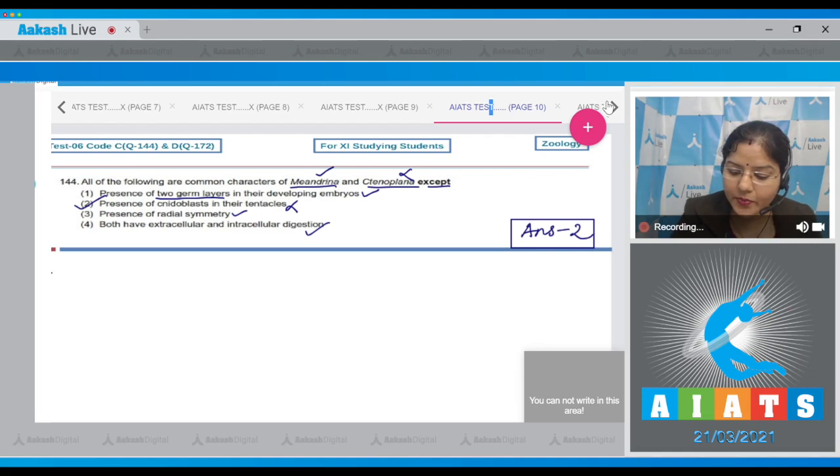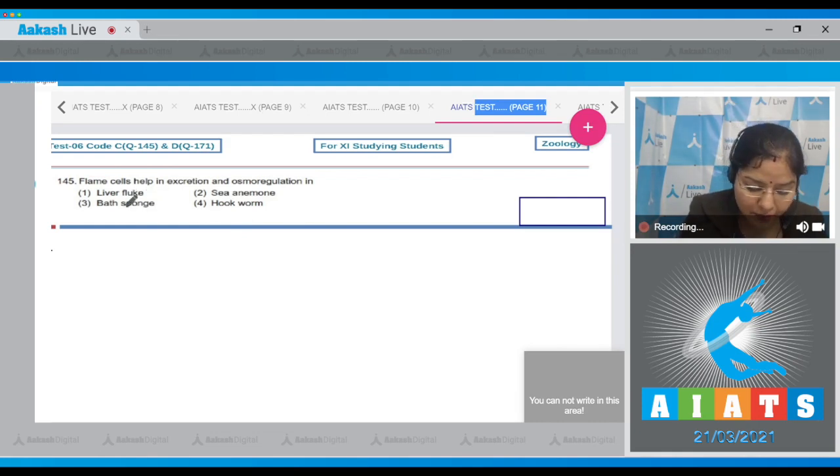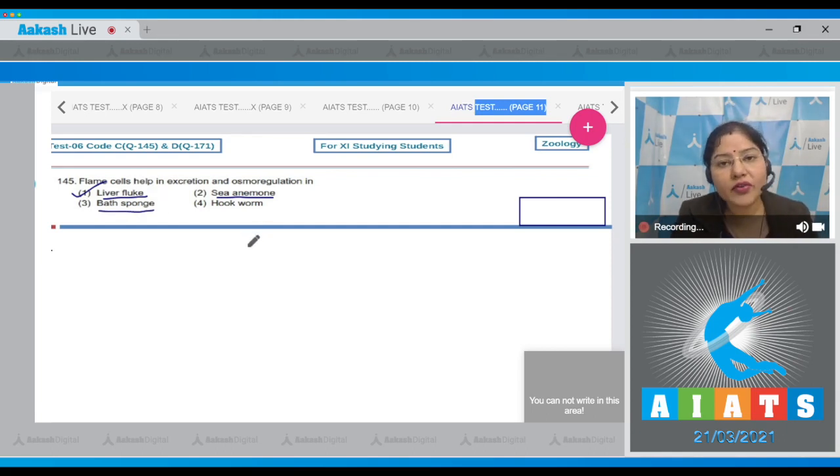Question number 145: Flame cells help in excretion and osmoregulation in which organism? The options are liver fluke, sea anemone, bat sponge, and hookworm. Flame cells are present in liver fluke, which is the common name of Fasciola. So the correct answer is option number one.